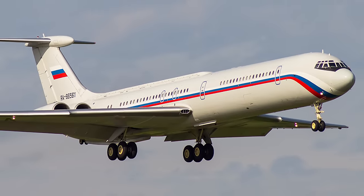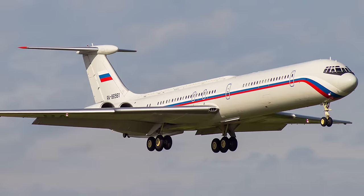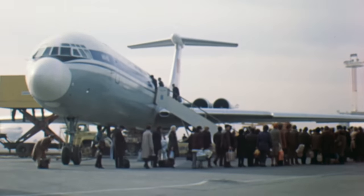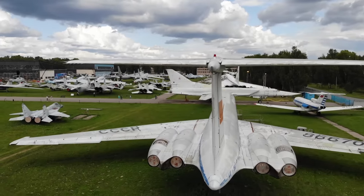The Ilyushin IL-62 is a narrow-body, long-haul passenger aircraft developed by the Ilyushin Design Bureau in the early 1960s. It is the first Soviet long-range jet airliner and one of the trinity of aircraft in the world that implemented a scheme with four engines on a tail.